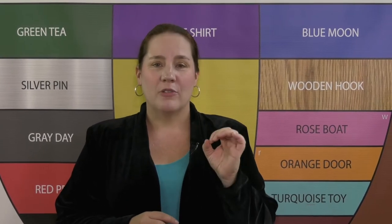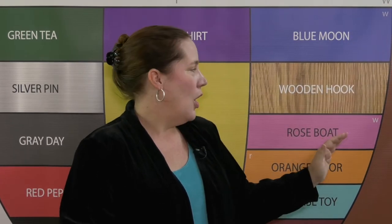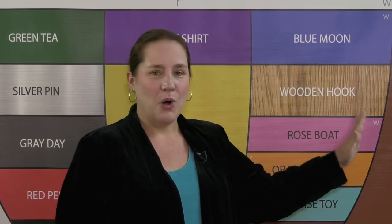Rose boat O is a rounded vowel that starts here and moves up to blue. O — with the lips closing. O. So my advice to you is to focus and go slow with rose boat O.